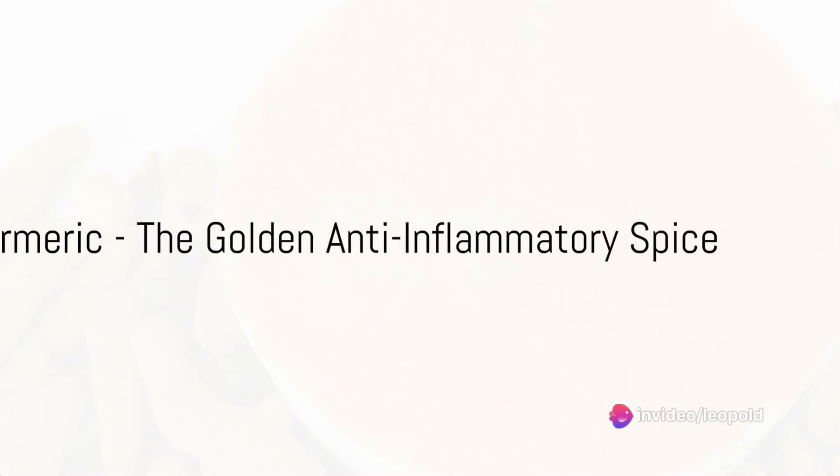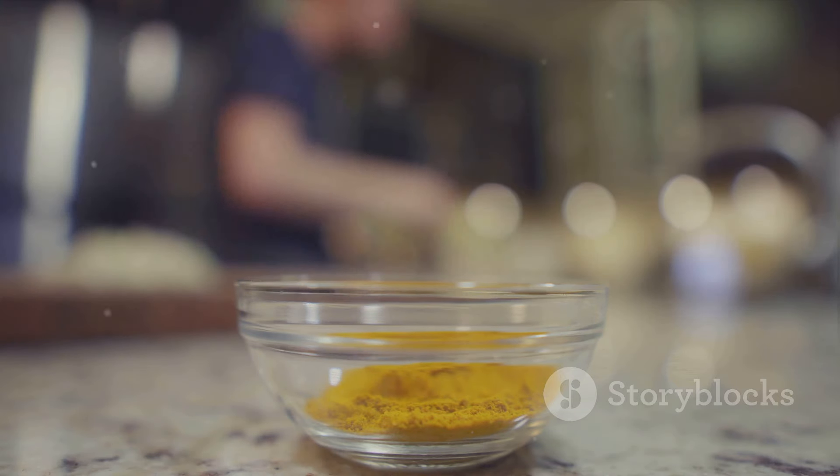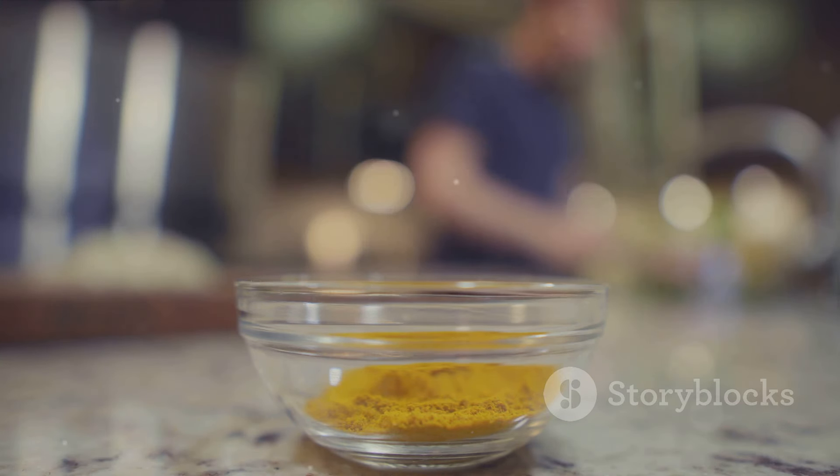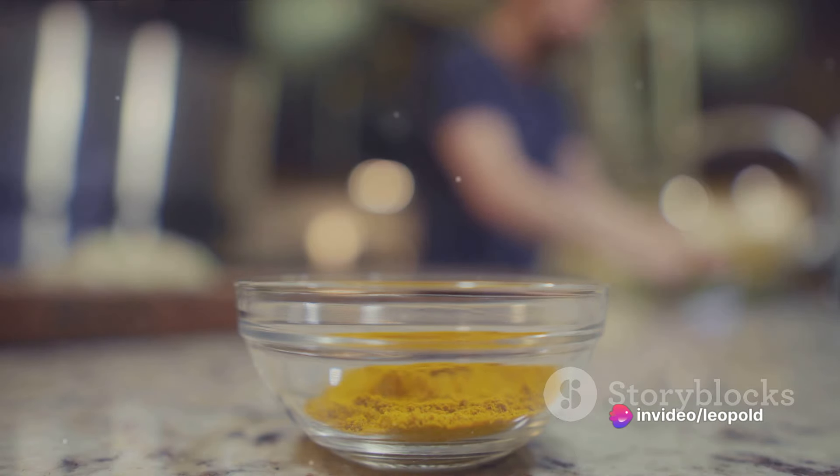Finally, we have the vibrant and spicy turmeric. This golden spice contains a compound called curcumin, which has powerful anti-inflammatory properties. Adding a pinch of turmeric to your meals can do wonders for your health.